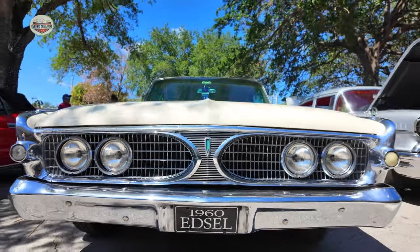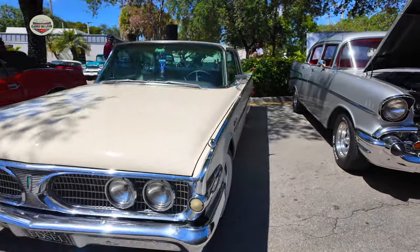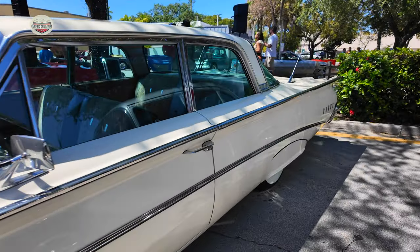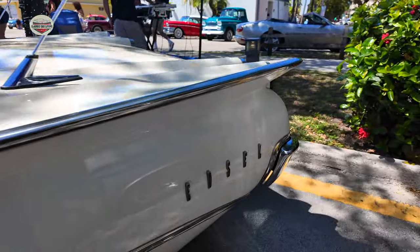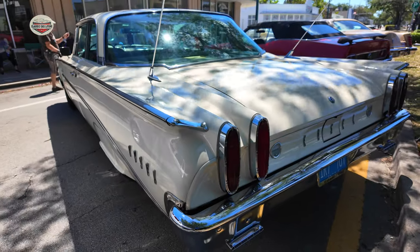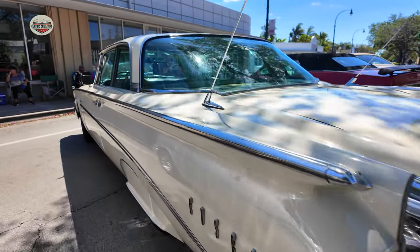Now we have this 1960 Edsel — kind of a rare car. As you guys know, the Edsel didn't do very well for Ford. It definitely has really cool lines, huge — looks like a boat also. Dual antennas.